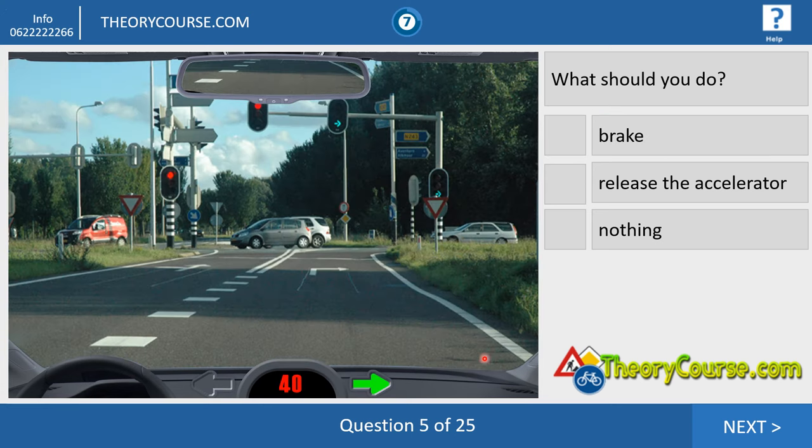Question number five. We drive 40 and we want to turn right. The right answer is you have to brake because if you drive 40, it's too fast. You have to brake and change gears to the second gear. Every sharp turn to the right or to the left, you drive in the second gear. The second gear starts at about 15 or 20 kilometers per hour. So if you drive 40 and you want to turn right, you brake and change back to the second gear.